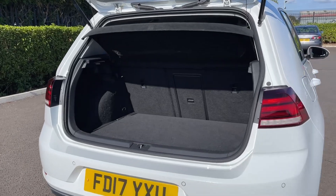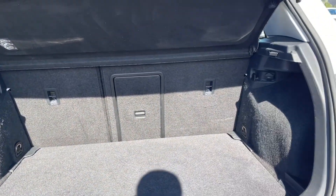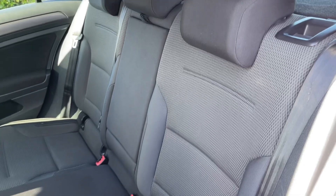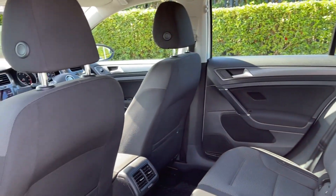Moving into the boot space here you can see the Golf offers a fantastic amount of storage room along with the ability to fold the rear seats down if needed. Heading into the rear seats themselves you can see they're finished in the full cloth upholstery and you will find isofix mounting points on the outer two seats if you happen to need them.